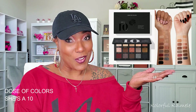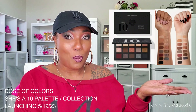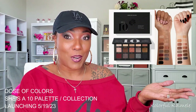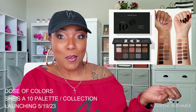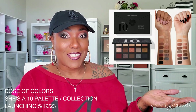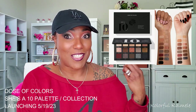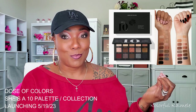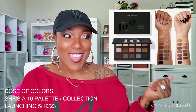So that's what we're doing today — a dupe the vibes video. Dose of Colors announced they are coming out with a whole brand new collection to celebrate their 10th anniversary, and I think that is so amazing. When I saw the collection I immediately gravitated towards it — it's pretty, it's gorgeous, it's sophisticated — but it's very dupable, so that's what we're here to do today.